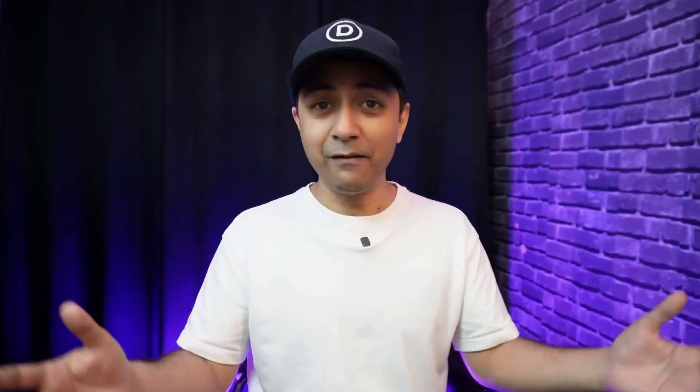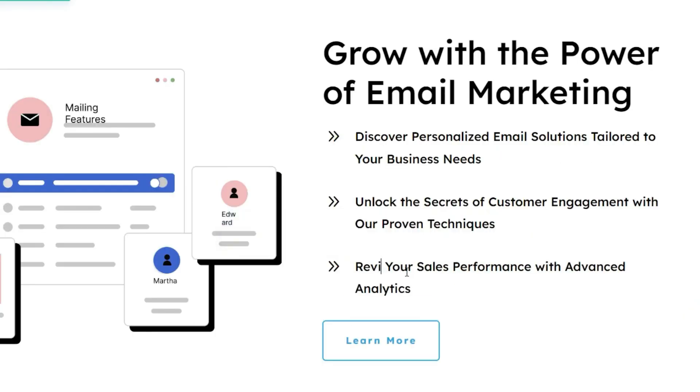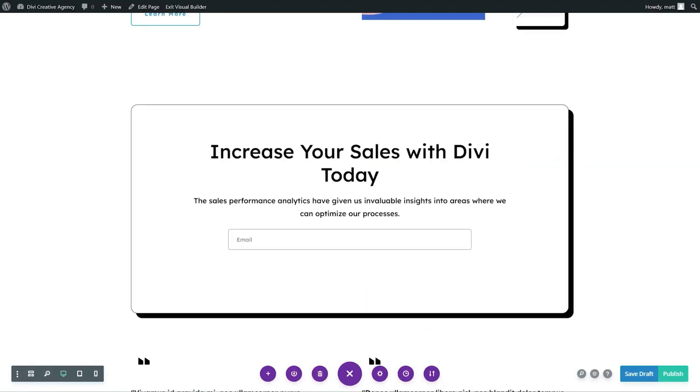But with Divi, you don't have to choose between the two. Divi offers tools that let you balance both UI and UX seamlessly, ensuring your website is not only beautiful but also highly functional.